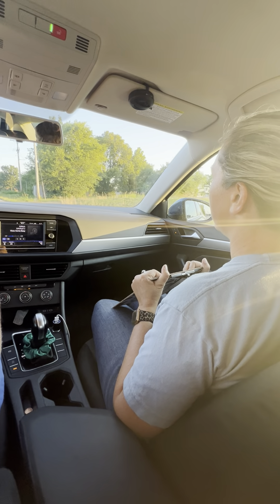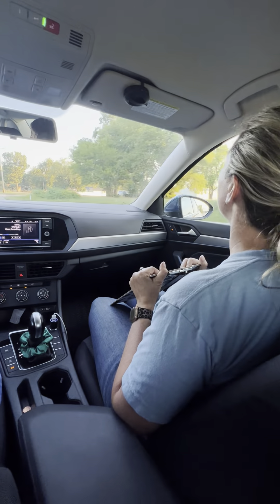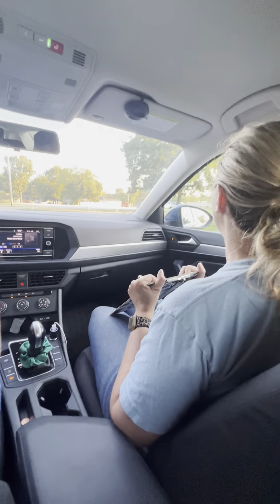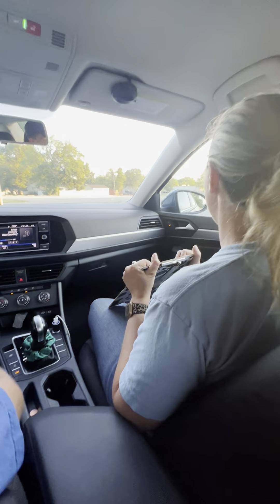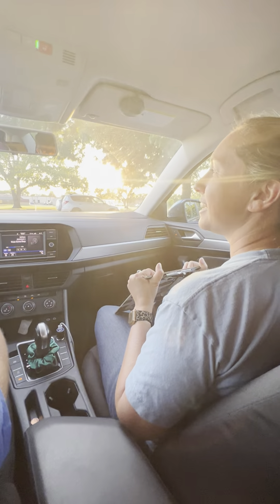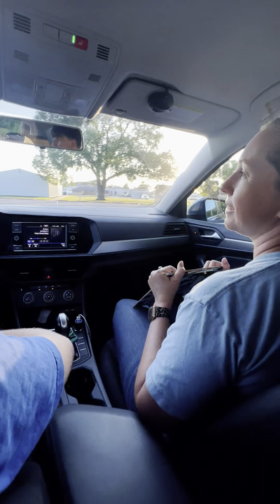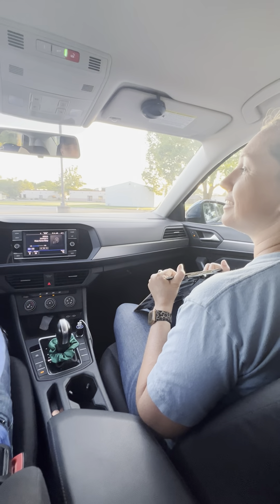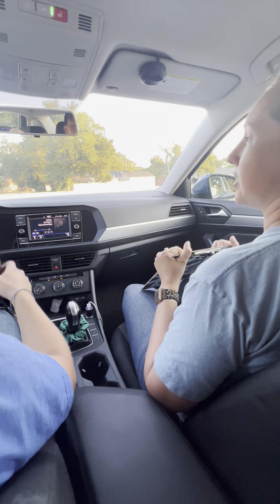Okay, up here at the hospital parking lot, we're going to take a right into the parking lot so we can practice some perpendicular parking. You got lucky because it's almost empty, so you get to pick anywhere you would like and park in between the two lines. What do we need to remember when we park? Turn signal. Thank you. Very good.